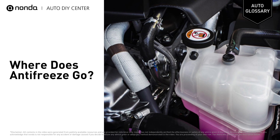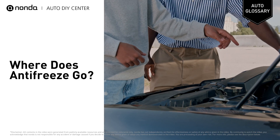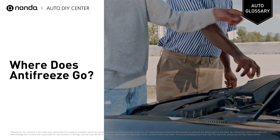Antifreeze typically goes into the coolant reservoir in your vehicle. Some older vehicles lack a coolant reservoir, in which case the antifreeze goes into the radiator. Whether you're looking for the coolant reservoir or radiator cap, you'll find this under the hood, though the exact placement varies by vehicle.